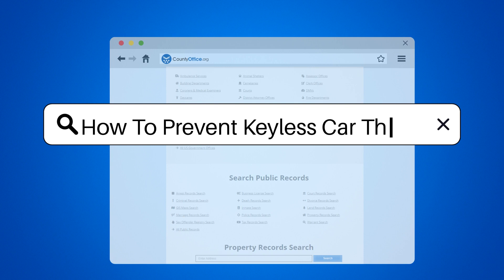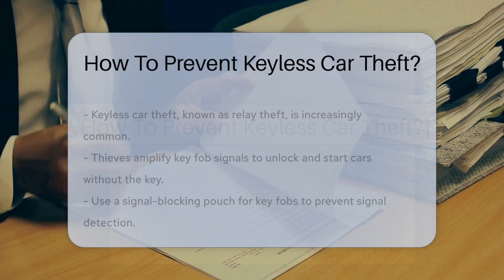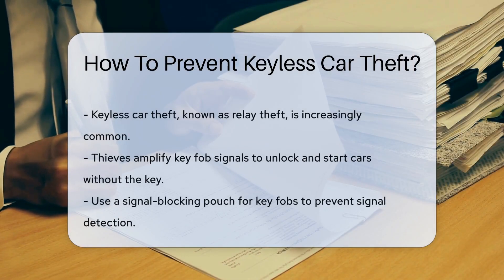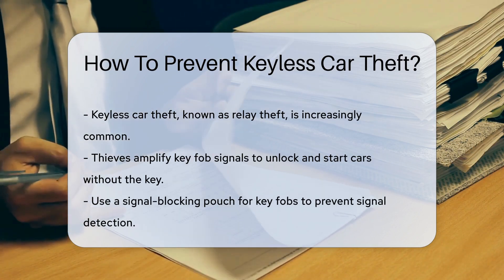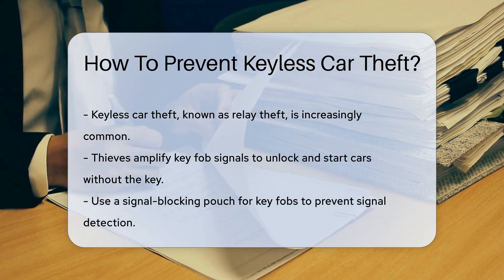How to Prevent Keyless Car Theft. Keyless car theft, also known as relay theft, is a growing concern. Thieves can use devices to amplify key fob signals, allowing them to unlock and start vehicles.